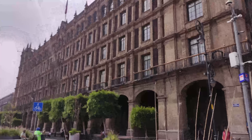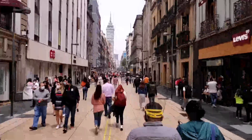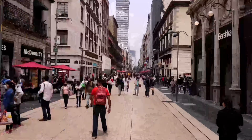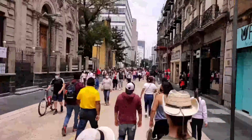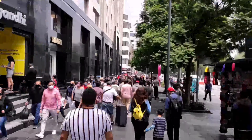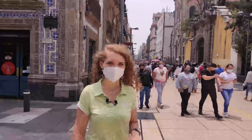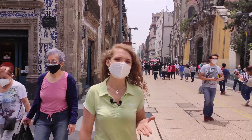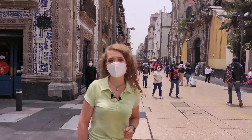Let's now walk down a street that is very important for the city and the country. This street is called Avenida Madero. If you think there are a lot of people here, believe me, before the pandemic there were far more. According to statistics, about 350,000 people pass through here each day, making this street not only the most crowded in the entire city, but in the whole country.